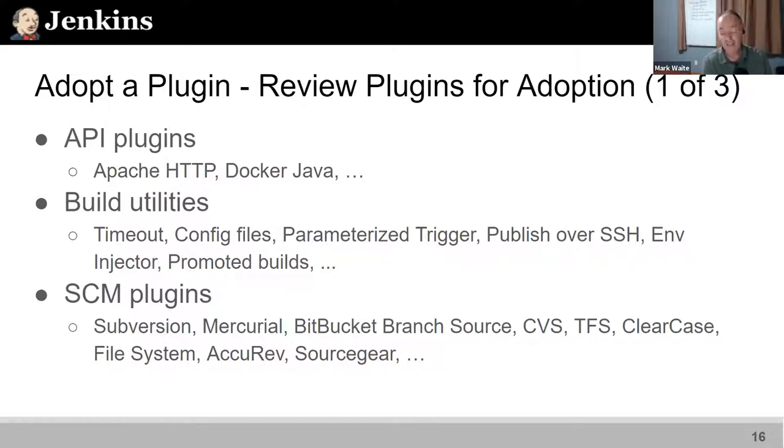Very popular are the SCM plugins. If you're a Subversion user, there's a motivation to consider adopting the Subversion plugin. Or maybe you're a CVS, TFS, or Clearcase user — any one of those plugins is looking for a maintainer. I maintain the Git plugin, and I got there by starting to write tests for it to avoid regressions. After writing tests for a while, people said, 'Hey, should we just give this guy commit permission?'